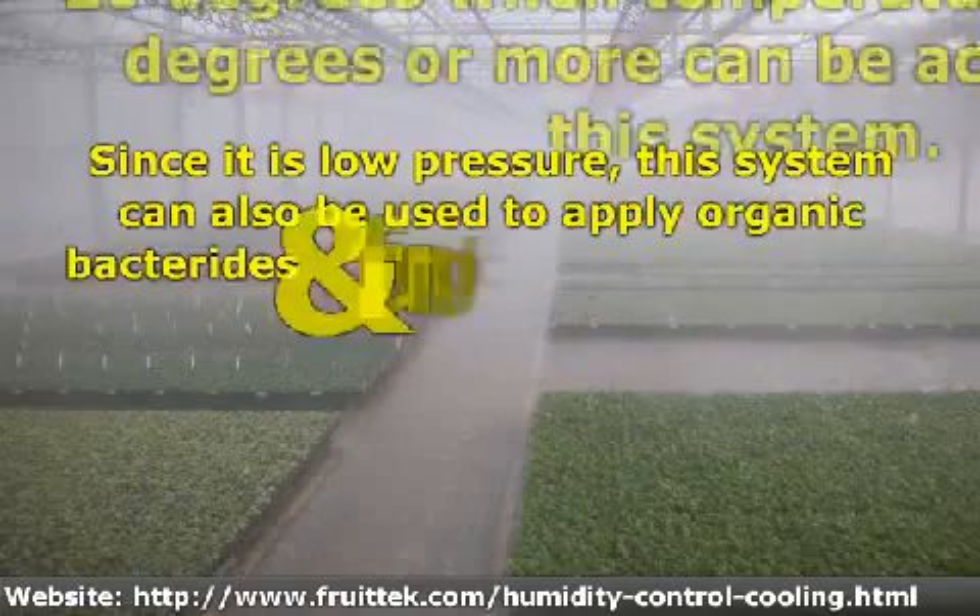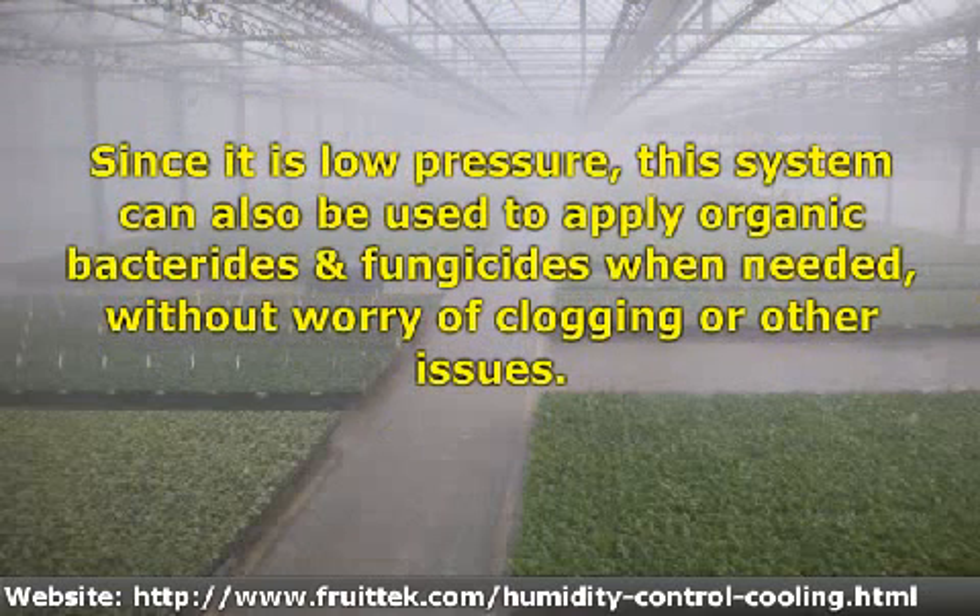Since it is low pressure, this system can also be used to apply organic bactericides and fungicides when needed, without worry of clogging or other issues.